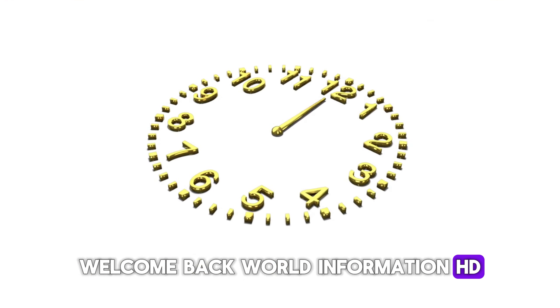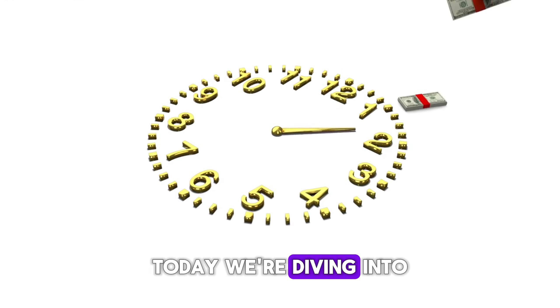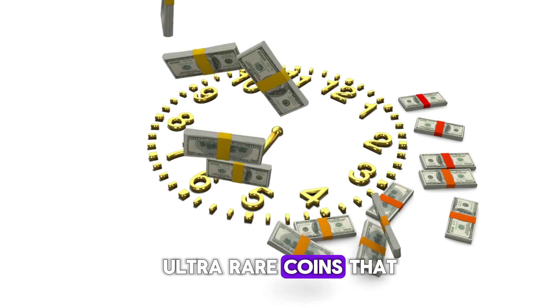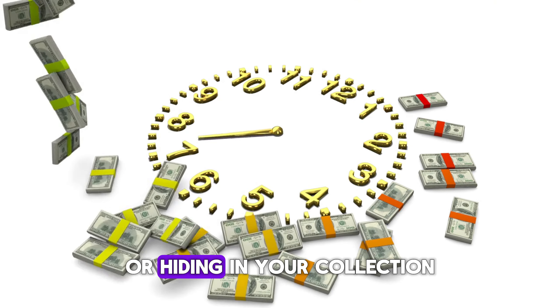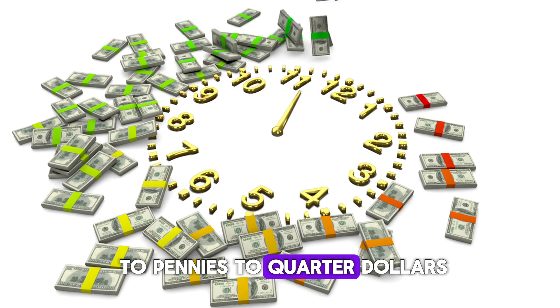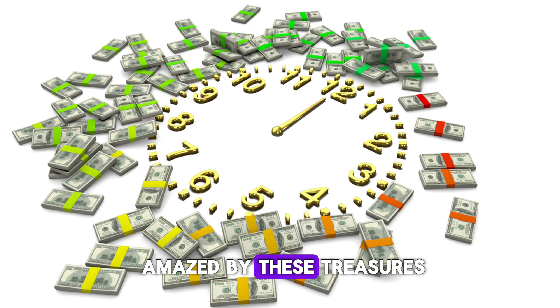Welcome back to World Information HD. Today we're diving into the world of numismatics to uncover the top 10 most valuable ultra-rare coins that could be sitting in your pocket or hiding in your collection, worth millions. From dimes to pennies to quarter dollars, get ready to be amazed by these treasures.